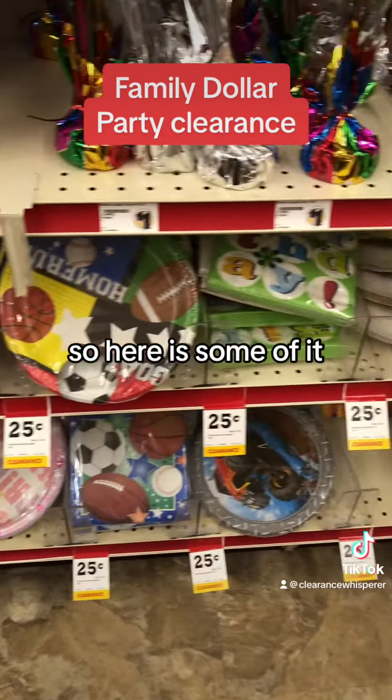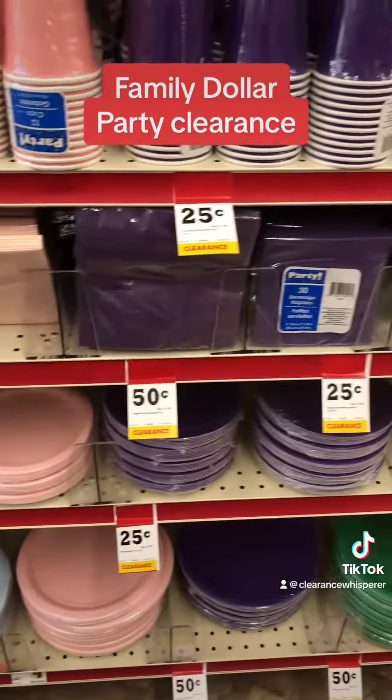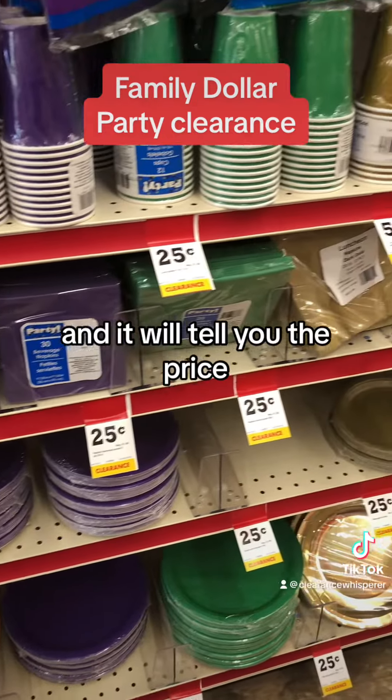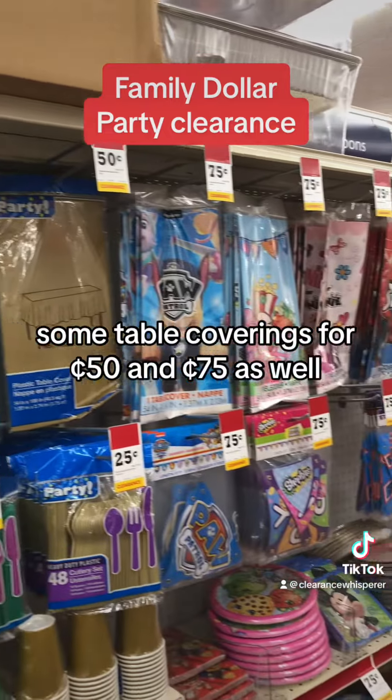These plastic cups, 25 cents. 50 cents, 25 cents. So check your party aisle, and remember you can use the Family Dollar app to scan and it will tell you the price — it's pretty reliable. Some table coverings for 50 cents and 75 cents as well.